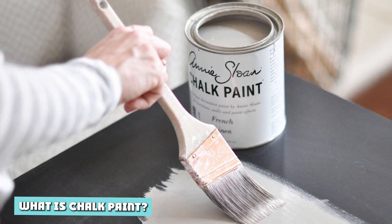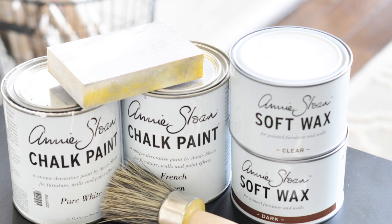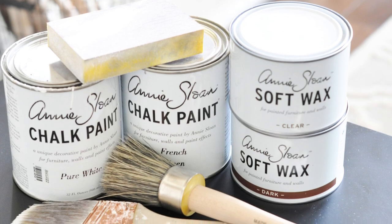What is chalk paint? First, I want to be clear that chalk paint is a totally different product from chalkboard paint — keep this in mind. So what is chalk paint? Annie Sloan, a British artist, author, and color expert, invented chalk paint in 1990.